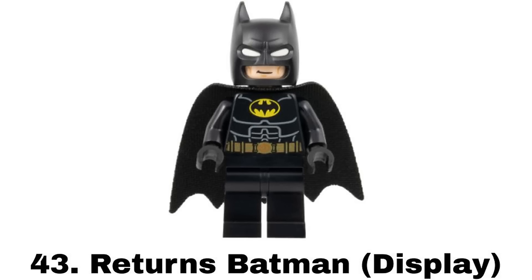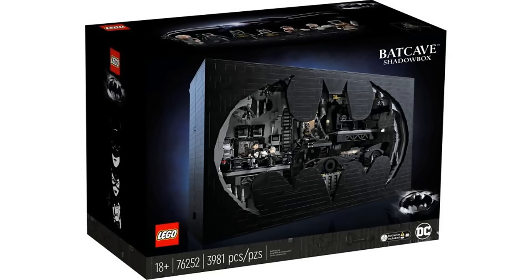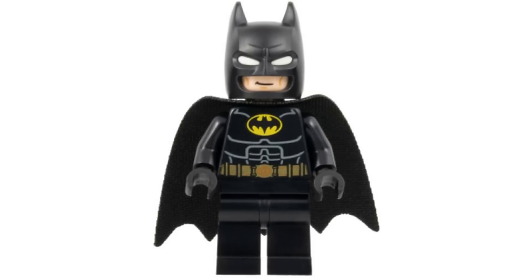Number 43 is the Returns Display Batman from the Batcave Shadowbox in 2023. It has a similar problem to the newer 89 suit being a worse version of a better figure with the new cowl piece I don't like as much. It's higher than the 89 figure though because I just like this suit more in general with the more armored design.